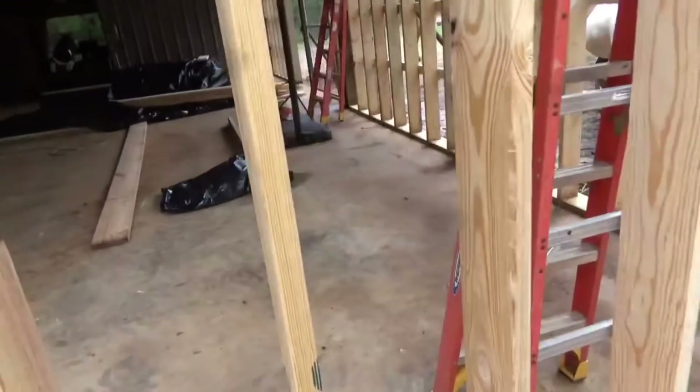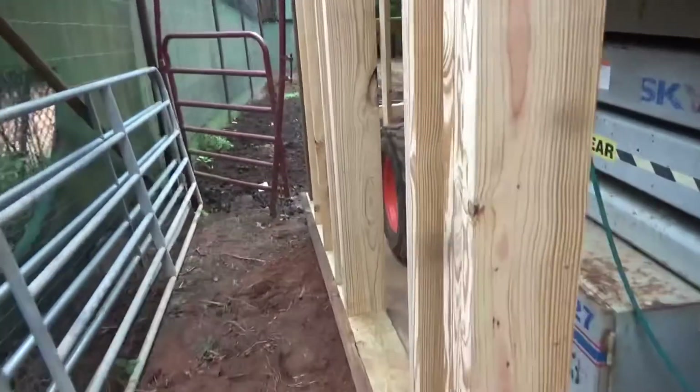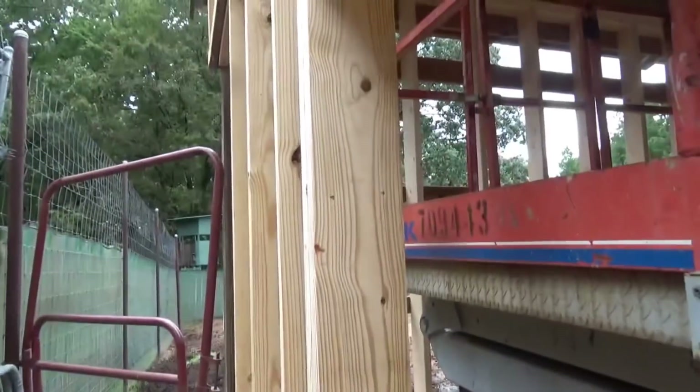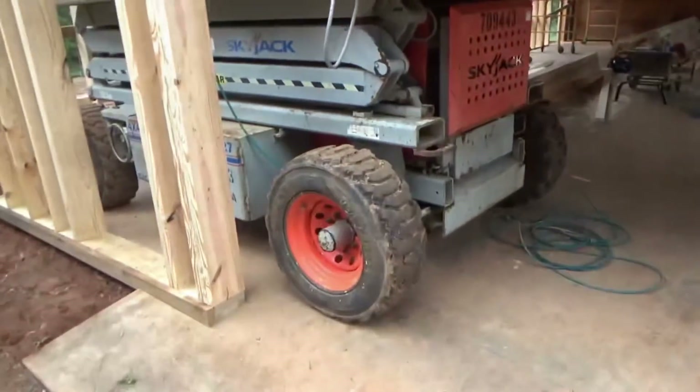I still got to put the lathing out here. This door had to be special ordered differently than the others because it's eight inches. We're gonna end up with that 16-foot door in the front, and I think it's gonna work out pretty good.